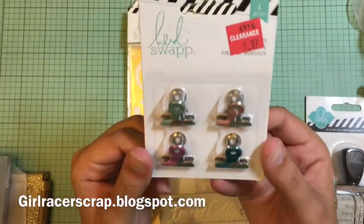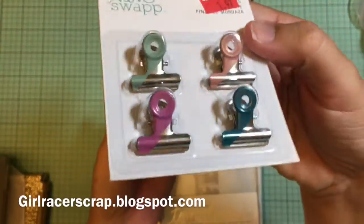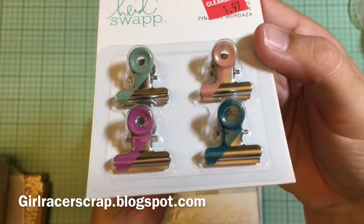These are also $1.97. I don't want to call them binder clips, but they are clips. Not sure of my plan for them, but I thought they were cute. They kind of have just a dab of paint on them.